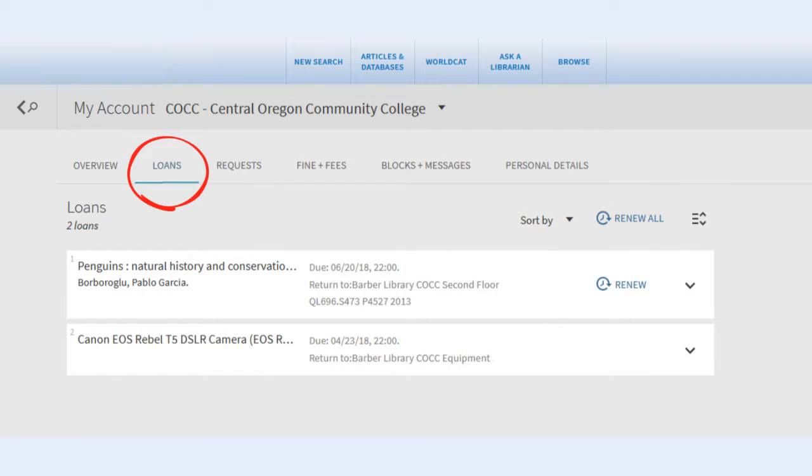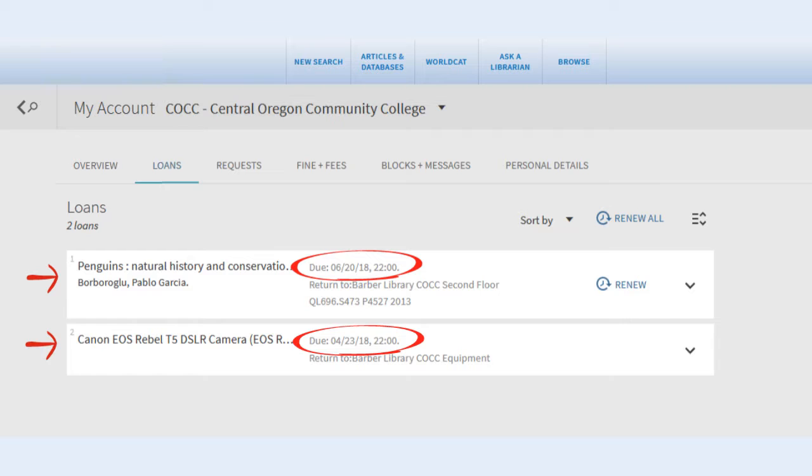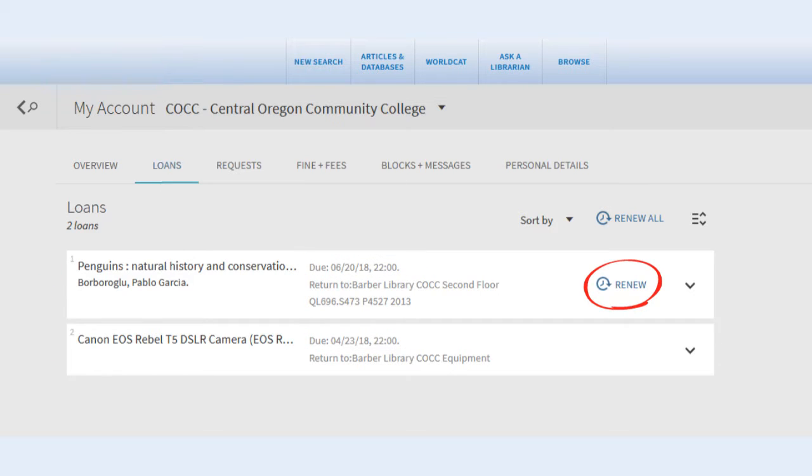In the Loans tab, you can view the items you have checked out and see their due dates. To renew an individual title, click the Renew link to the right of the title and details. To renew all items at once, click the Renew All link at the top of the list.